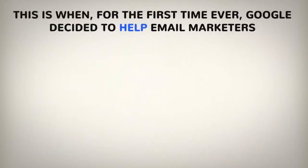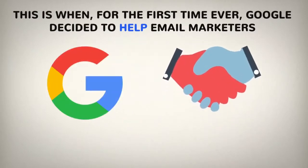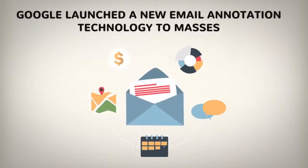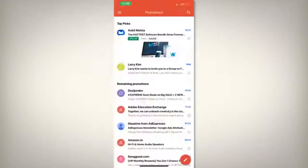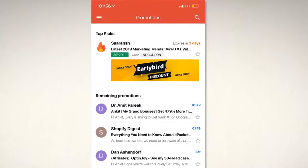This is when for the first time ever, Google decided to help email marketers. In a surprising turn of events, Google launched a new email annotation technology to the masses, which was previously only available for big businesses and multinationals. I'm sure you've already come across such emails from big brands and MNCs which you couldn't ignore even in your promotions folder.